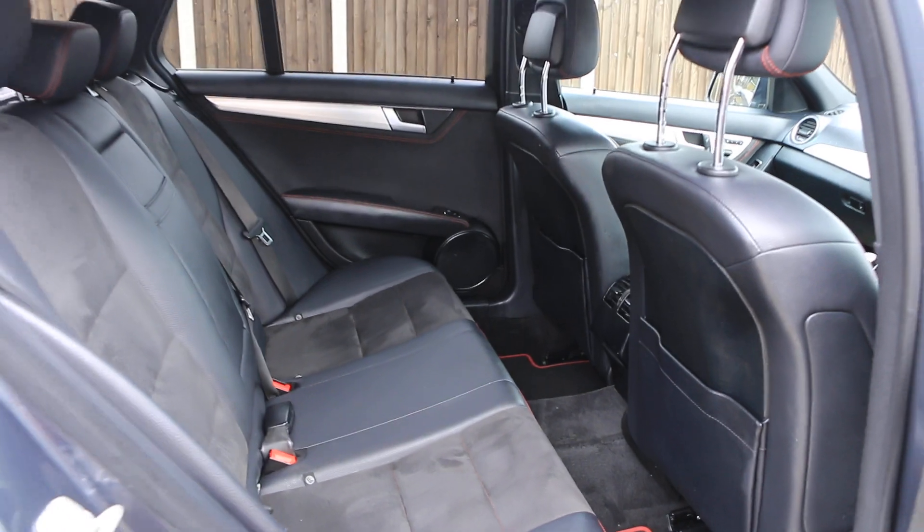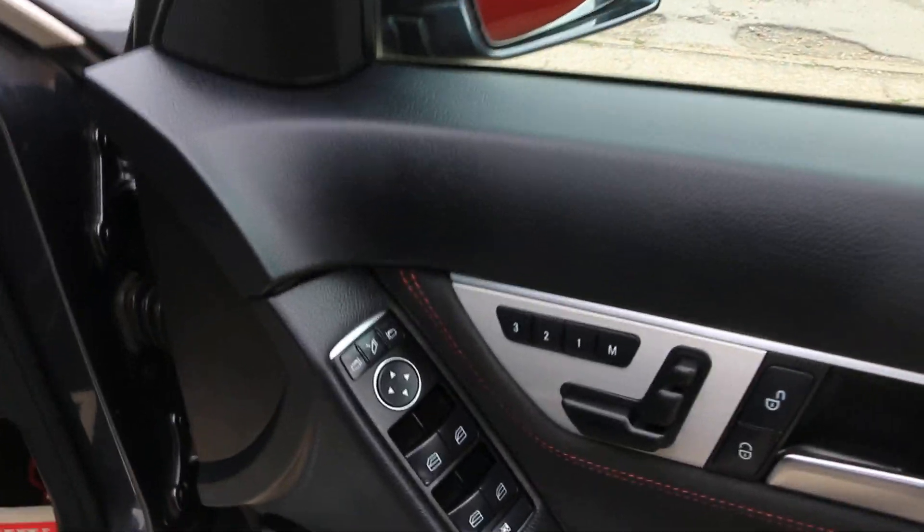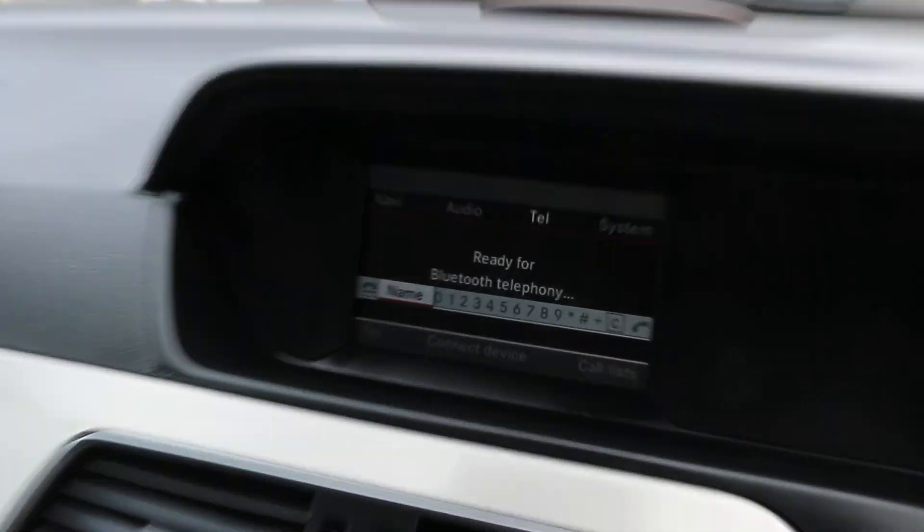The car has ISOFIX, fully electric seats with memory, electric and folding mirrors, auto headlights, and satnav.